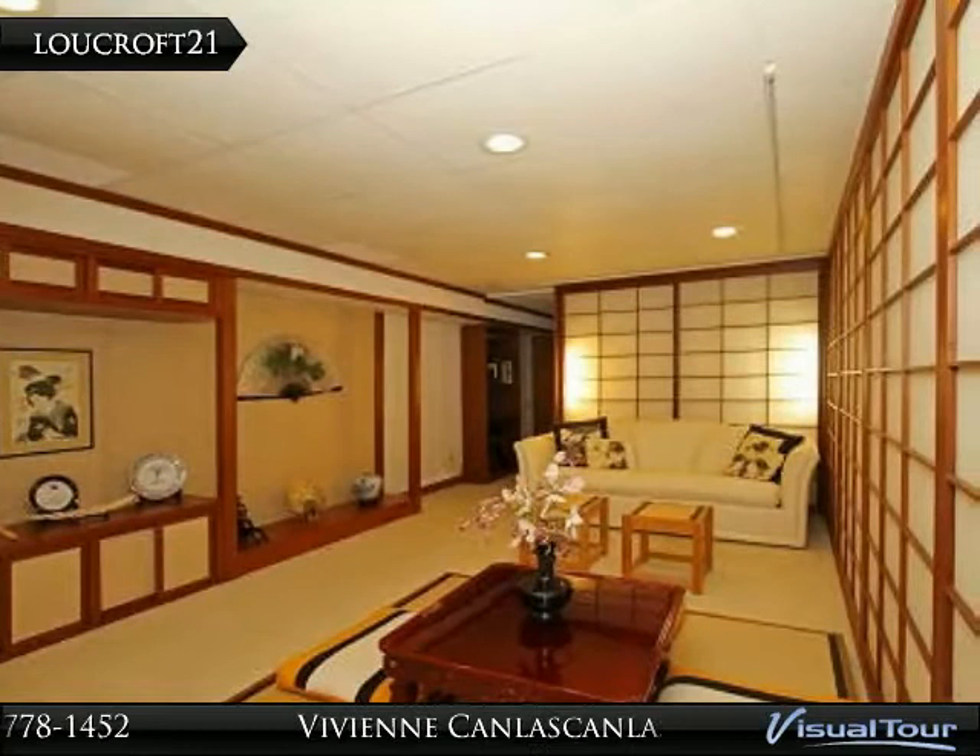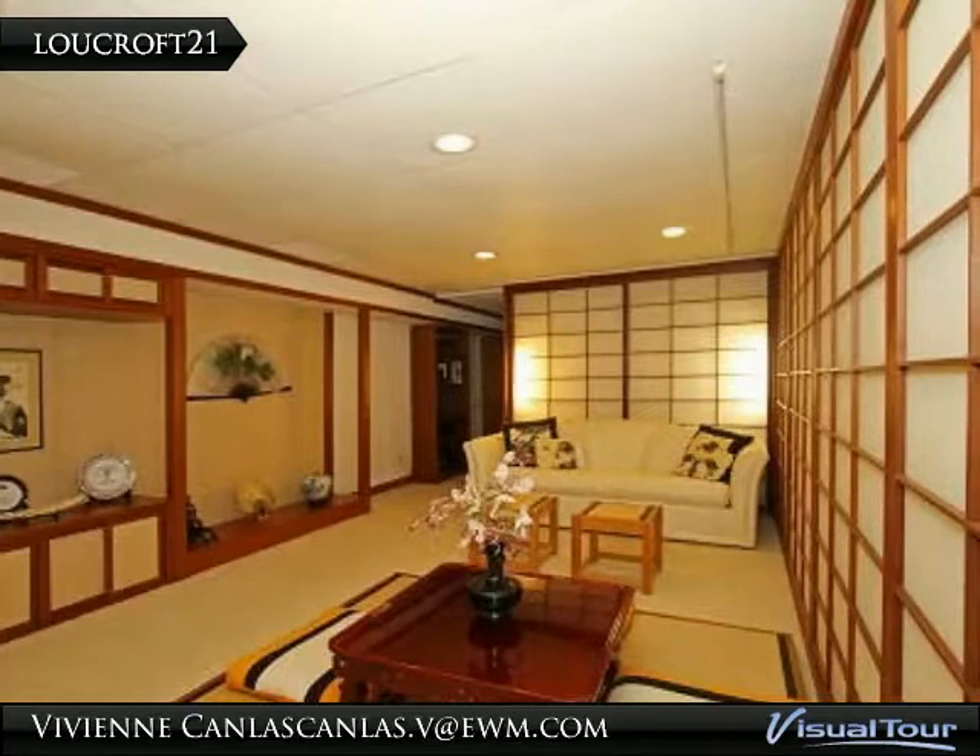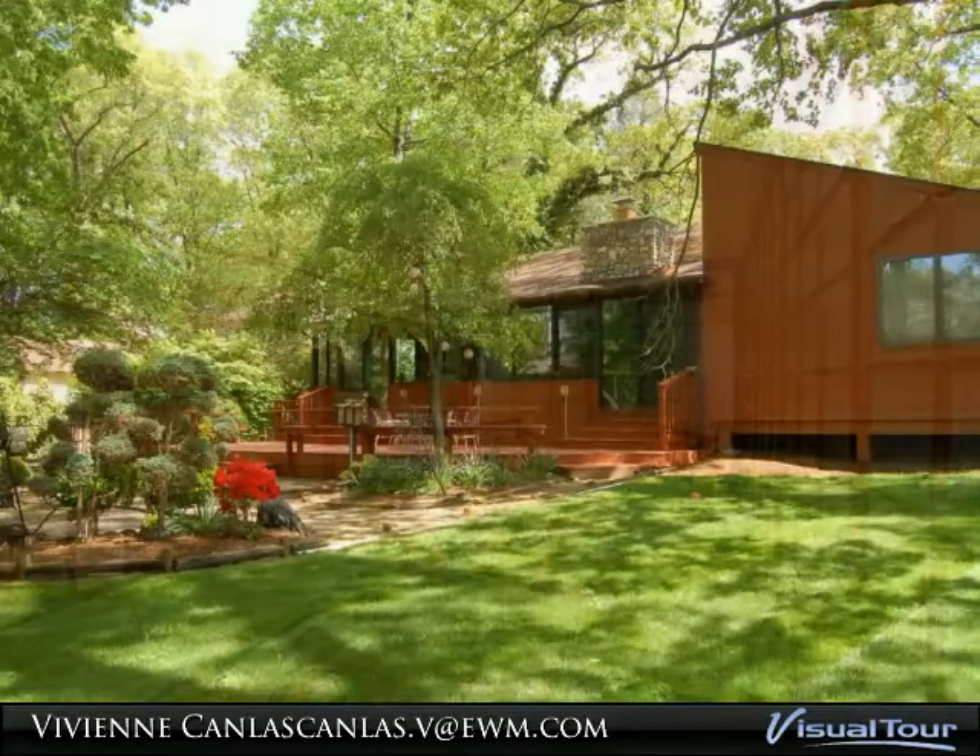A Japanese suite with shoji screens is located in the fully finished basement, featuring tatami mats, one bedroom with a full bathroom, and Berber carpet on the floor.